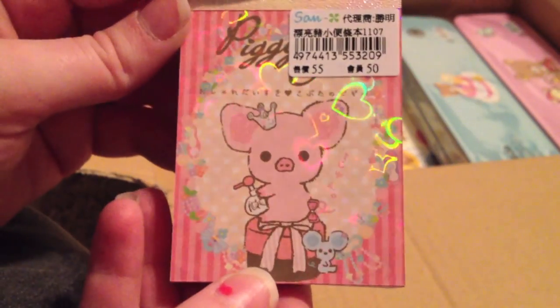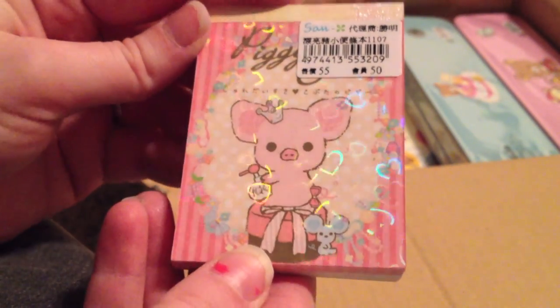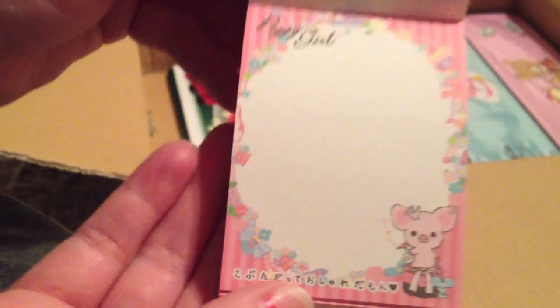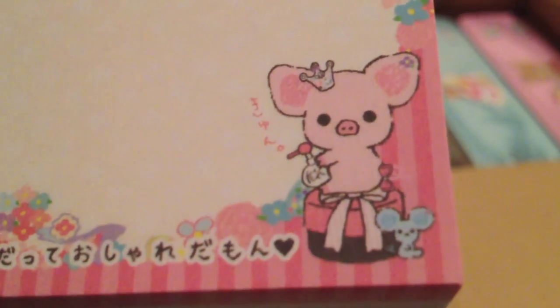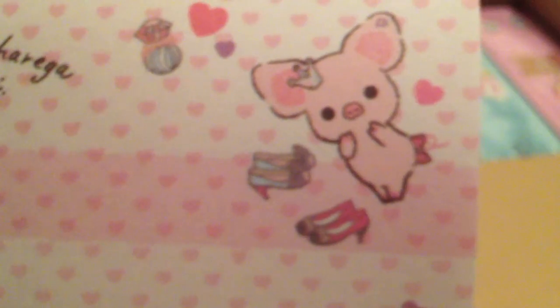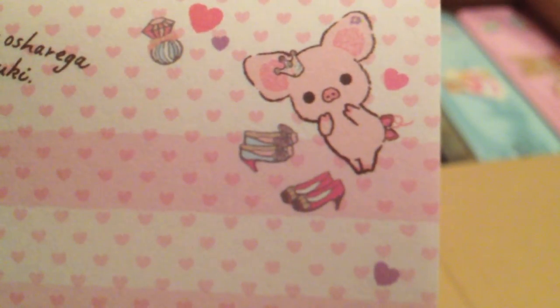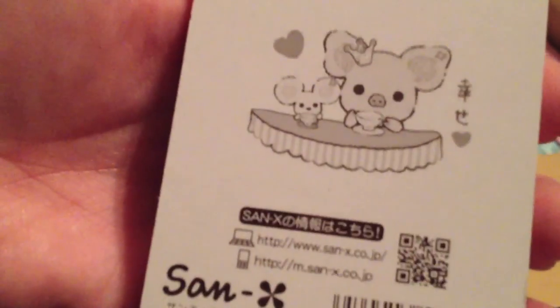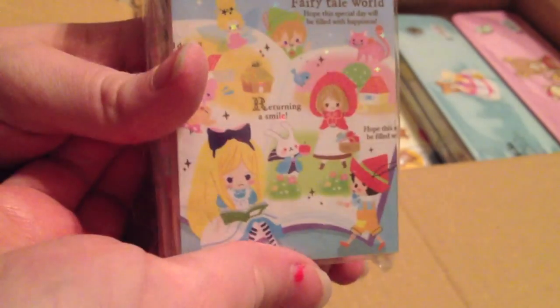This is my other piggy girl one and it has cool hearts. I love, love piggy girl. So there's this one — I'll zoom into her. She's shopping. Look at all these shoes that are too big for my feet, because I have tiny feet. And that is the back with her spot of tea. And that's my last mini memo.